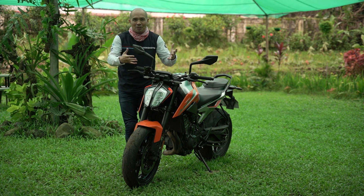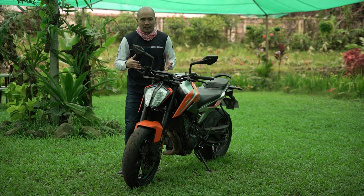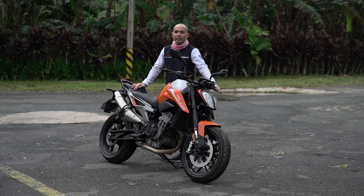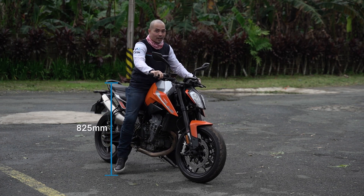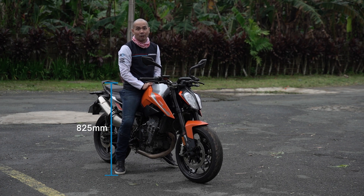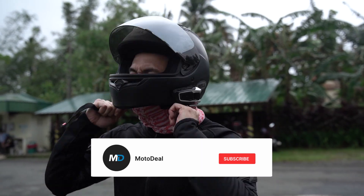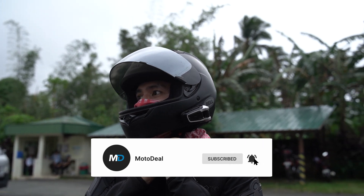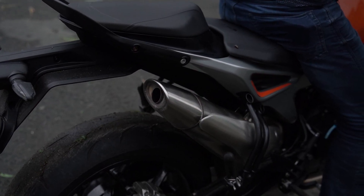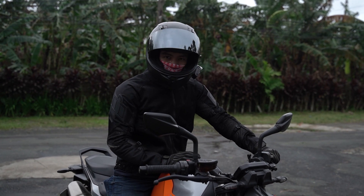Now I know that KTM is all about the orange and the street fighter look, and my preference is more classic and neo retro. But I appreciate the aggressiveness — just by looking at it you know it's ready to race. The seat height is 825 millimeters. I'm five foot six, the average height of a male Filipino, and I'm tippy-toeing just a little bit, but it's not a problem whatsoever. Let's do a sound test — that's KTM's first ever parallel twin, and they got it right.